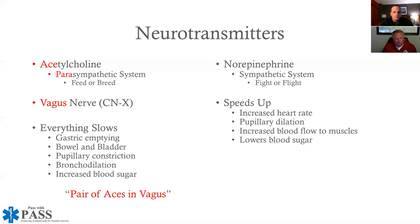On the National Registry, they may give you a question about the parasympathetic nervous system and ask which of the following is the primary neurotransmitter. You may see epinephrine, dopamine, something off the wall, and then acetylcholine. If you can remember 'pair of aces in vagus,' then you're going to be just fine.